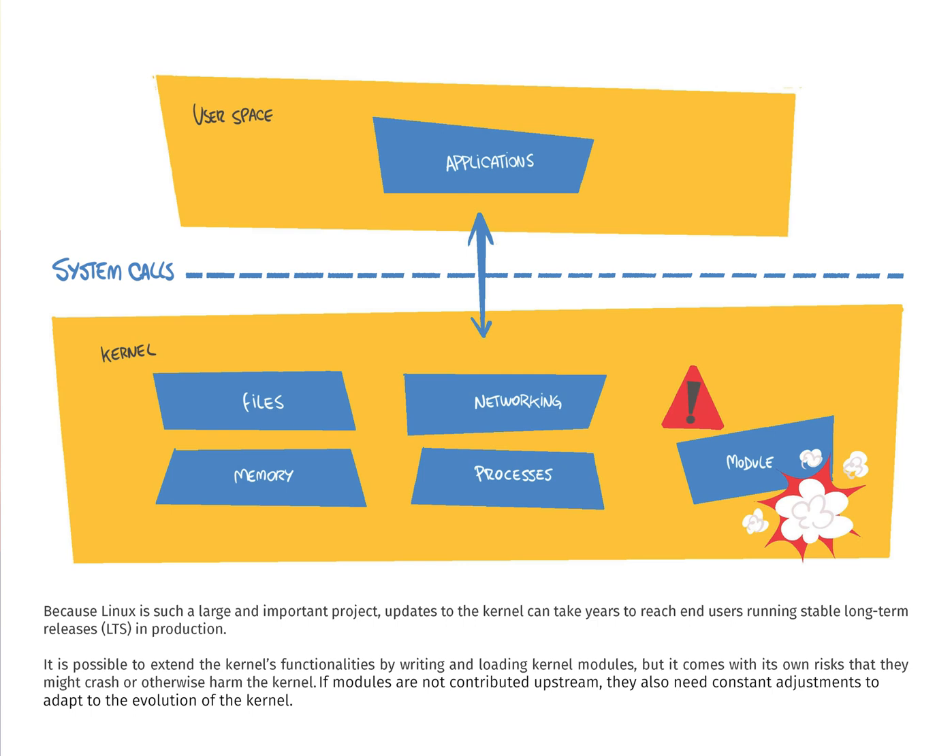Because Linux is such a large and important project, updates to the kernel can take years to reach end users running stable long-term releases in production. It's possible to extend the kernel's functionality by writing and loading a kernel module,